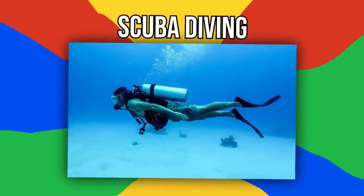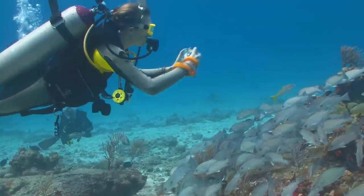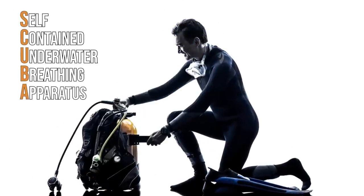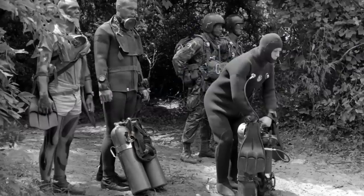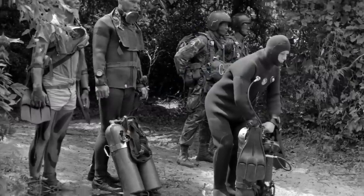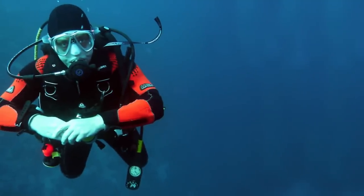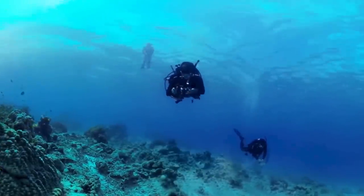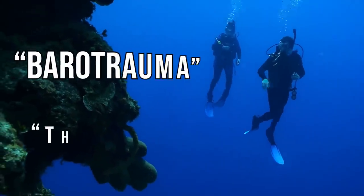Number 1: Scuba Diving. Okay, this one's obvious. But unless you've actually tried it, you might not be aware exactly what it entails. Self-contained underwater breathing apparatus, aka scuba gear, have existed in one form or another since 1943. A variety of technological advances since then have made the equipment safer, more affordable, and easier to use. But scuba diving can be dangerous. There are two main reasons for this: barotrauma and the bends.